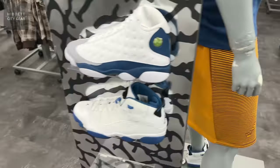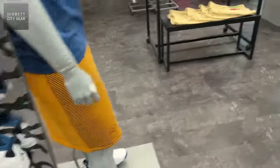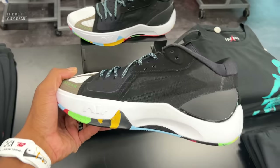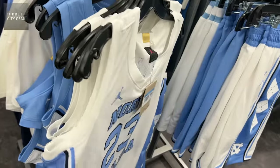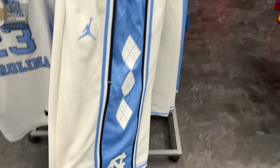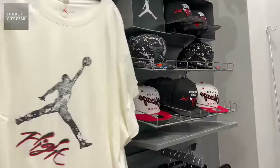We are in Hibbit's, and as you can see they do have some of the latest releases. They got the Air Jordan 13 French Blues on deck and of course they got all the gear to go with it. Got some Jordan shorts up here, and they do have some UNC gear — a color you cannot go wrong with. They have a Jordan jersey that's sold out in a lot of different places, so hey, get that. They got the shorts as well as the tops — a lot of UNC gear over here.